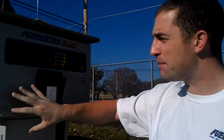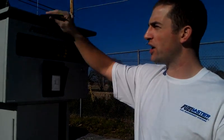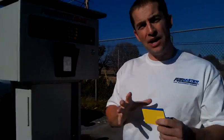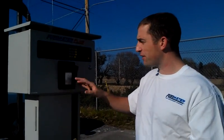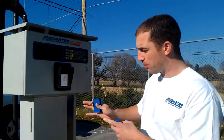Another technology this system offers is an HID proximity card reader, which is not installed in this system but can be added. You can also upgrade to a smart card reader or a credit card reader with mag stripe cards, so there's a variety of options. As your needs change, you can upgrade this system at any time — it's modular.